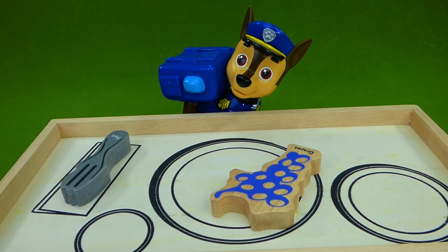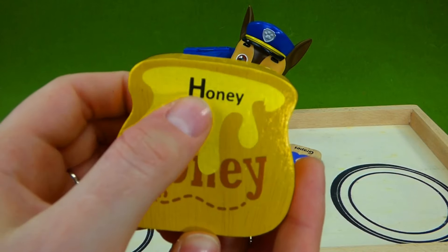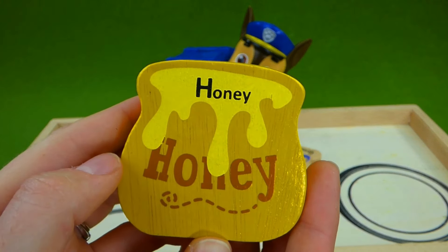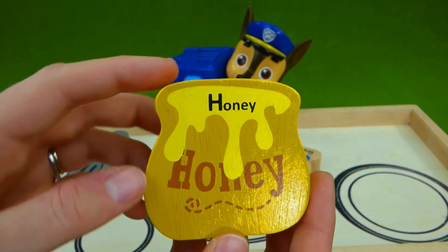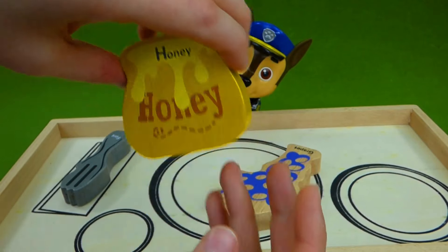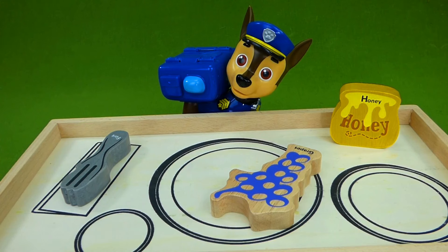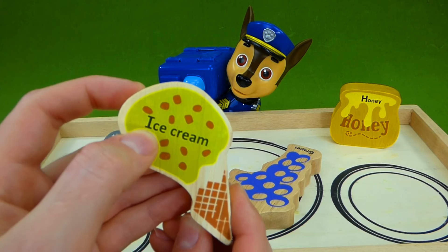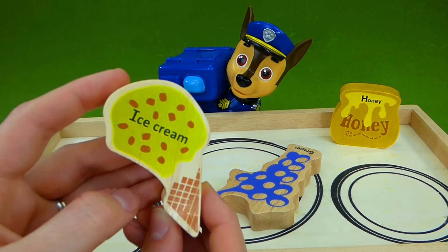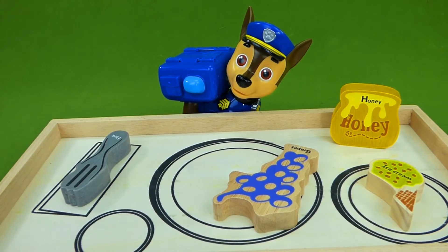The next letter is H. And Chase gets honey. H makes the h, h, h sound. Honey is delicious on toast. We have a jar of honey over here. The next letter is I. What starts with I? Ice cream. I makes the I sound. That's gonna be a perfect dessert. We're gonna sit our dessert over on this plate. Better eat it before it melts, Chase.